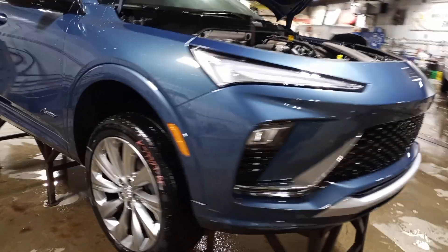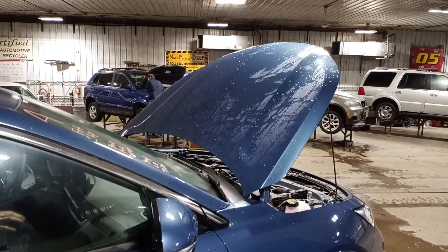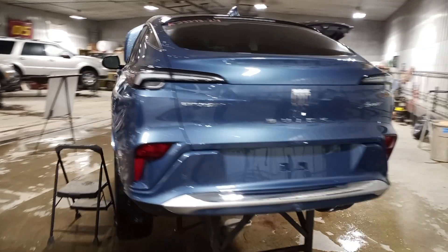Three good tires, ocean blue metallic, rear park assist, rear view camera, power liftgate.